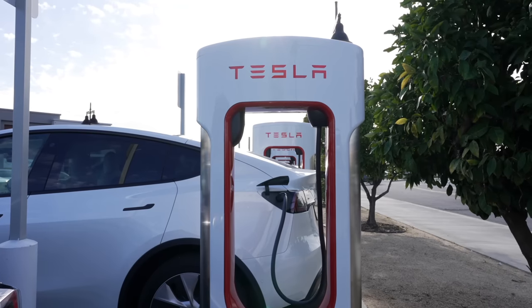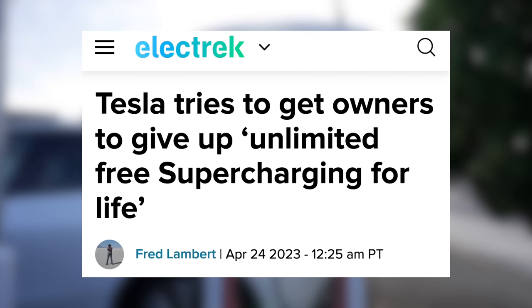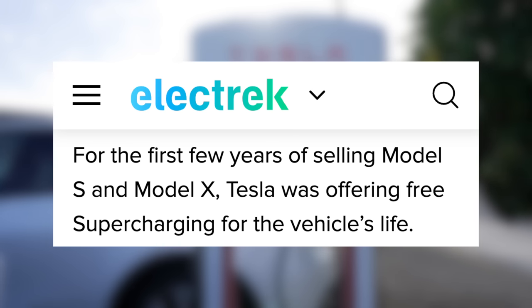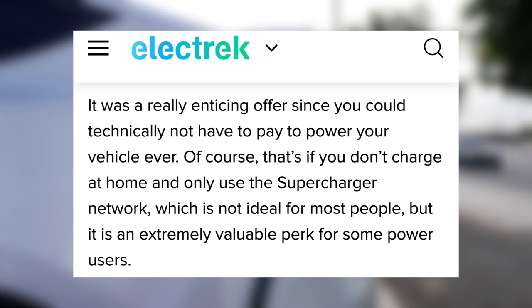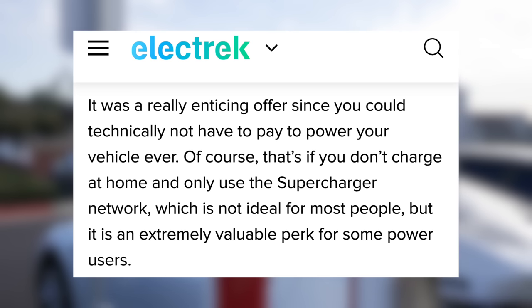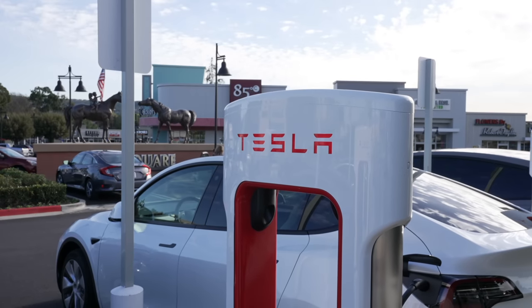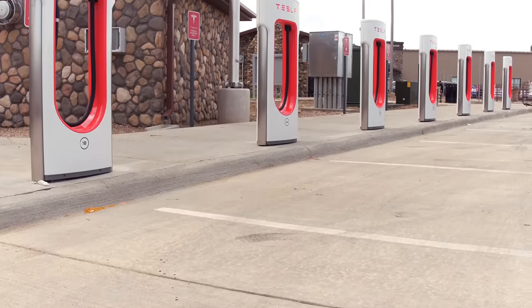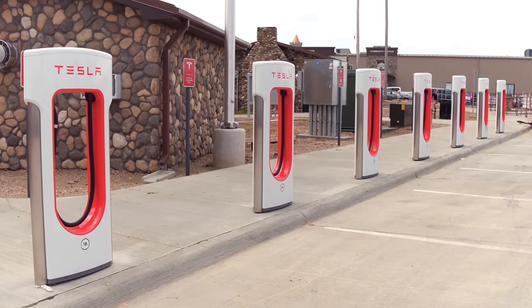Tesla may be regretting their choice of giving early owners free supercharging for life. For the first couple of years after Tesla started selling the Model S and X, they offered supercharging for the lifetime of the vehicle. The network was much smaller then, but it was a great deal if you lived near one, because you'd basically never have to pay to charge your car. Without this offer, the best way to charge your EV is at home during off-peak hours, and that's much cheaper than going to a supercharger. It's also best for the battery long term.